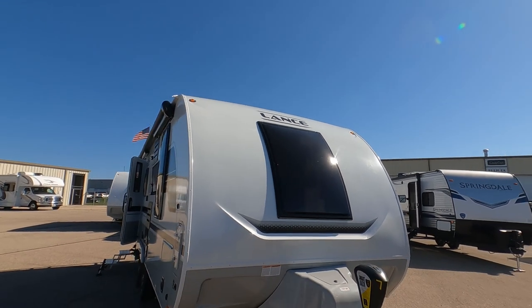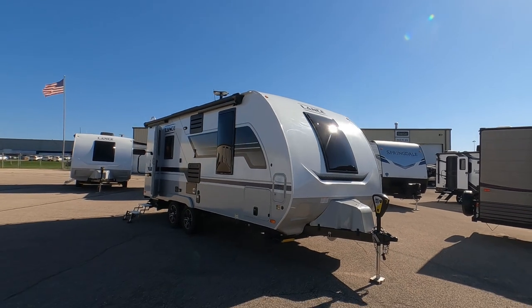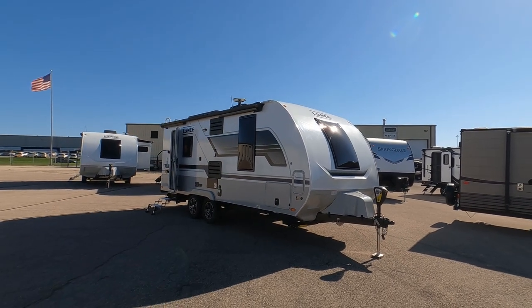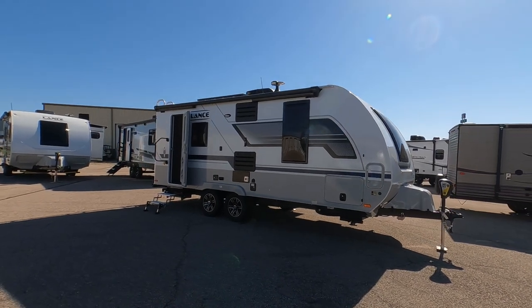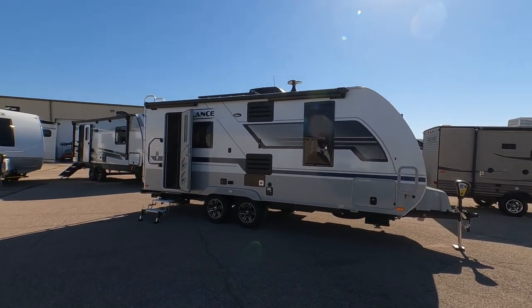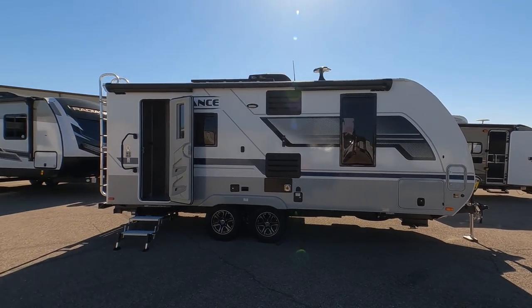Hey, it's Tony with Dynamic Listings. Today we've got a brand new 2022 Lance 1995 travel trailer. These are one of the highest quality travel trailers on the market — they have a lot of great features and the quality is really second to none.